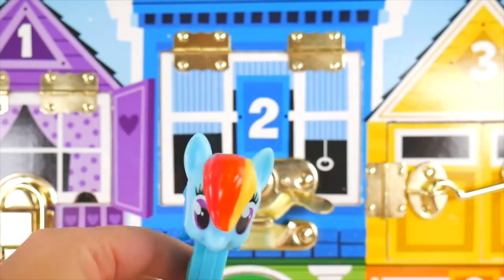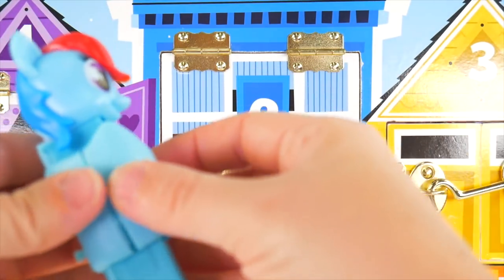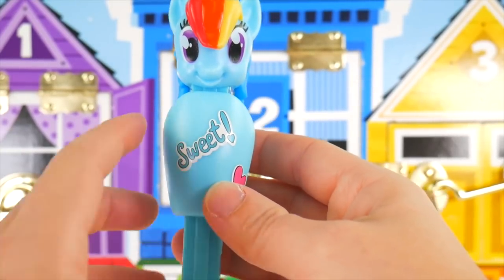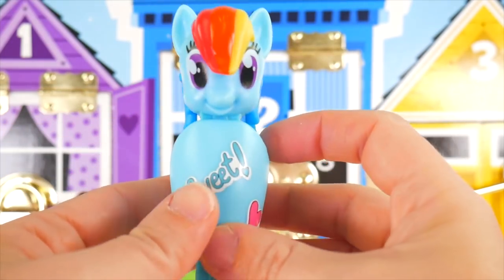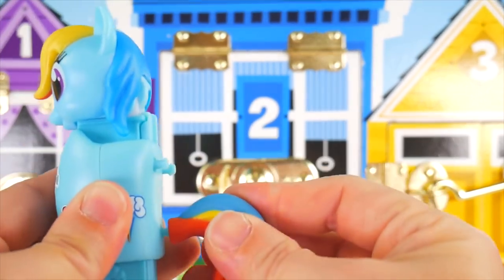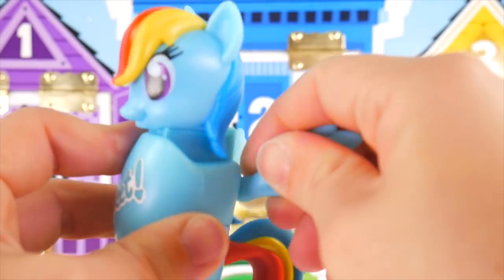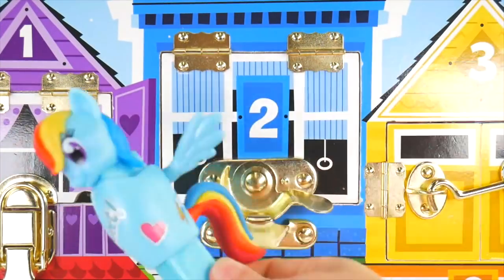Let's get you dressed up now. This is going to go on the back, and then this will go here on the front, and we'll squeeze it together. It says 'Sweet' right here on the front. There's a little heart, there's her cutie mark, some stars around the side — super pretty! Let's add her rainbow-colored tail and some wings. Now she can soar — so fast!